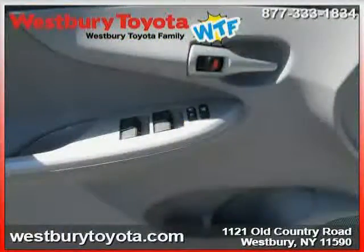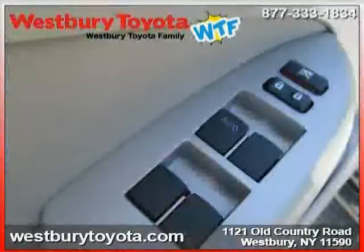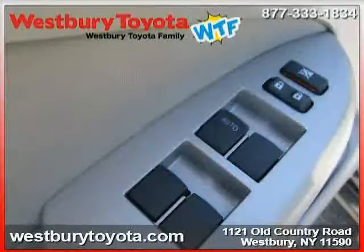The low, low mileage of 5,846 miles makes this Corolla an easy choice for you.